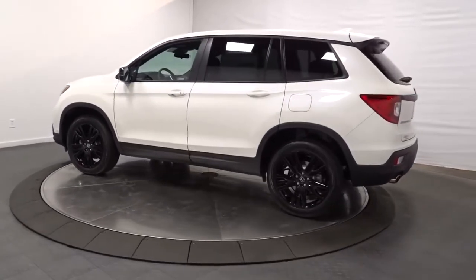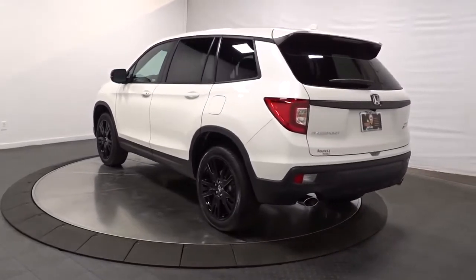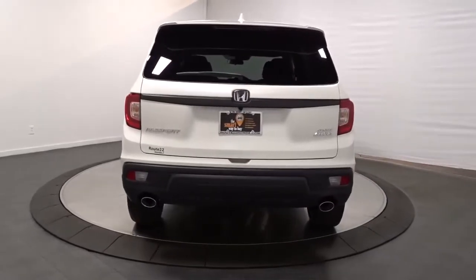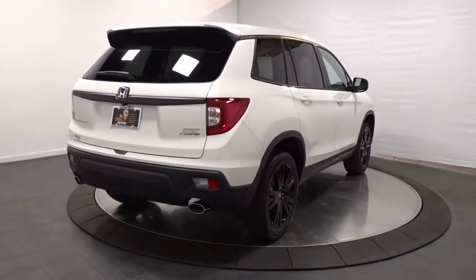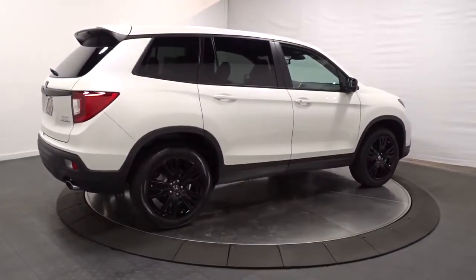With seating for five, plenty of cargo space, flexible cabin configurations, smart tech, towing ability, and optional all-wheel drive, this innovative vehicle has your back. Feel confident and comfortable on every excursion in the clever and versatile Passport. We can put you in the driver's seat today.